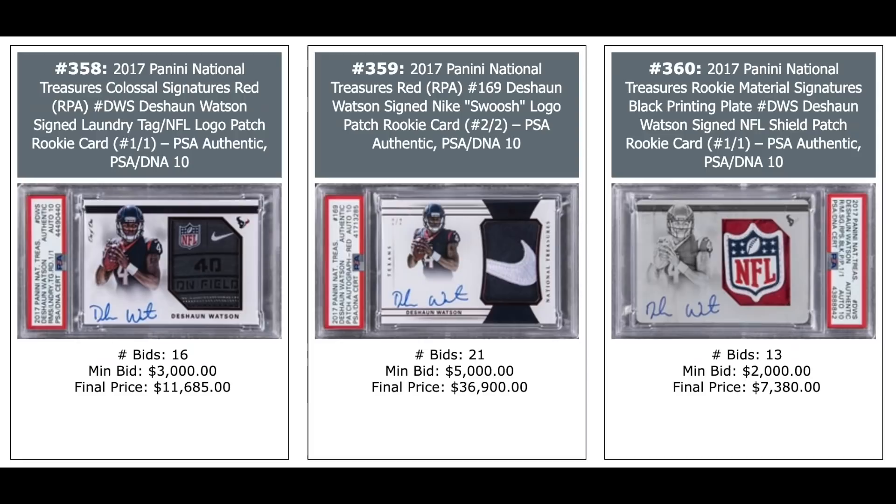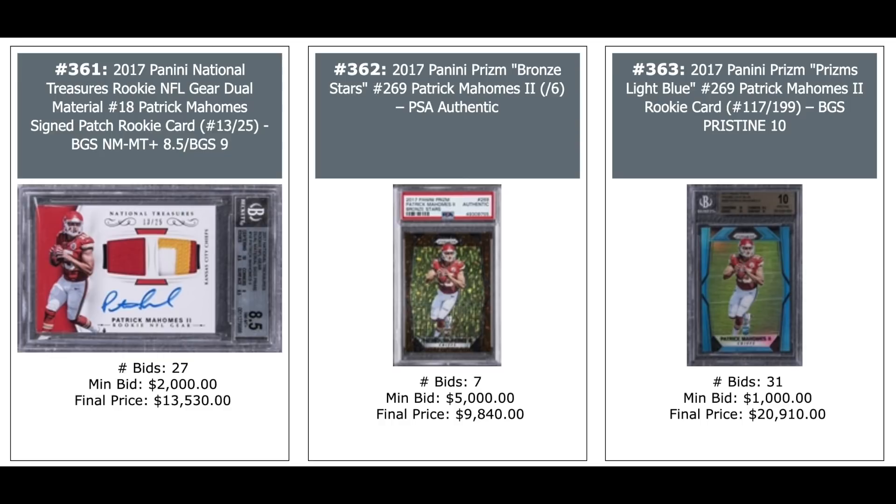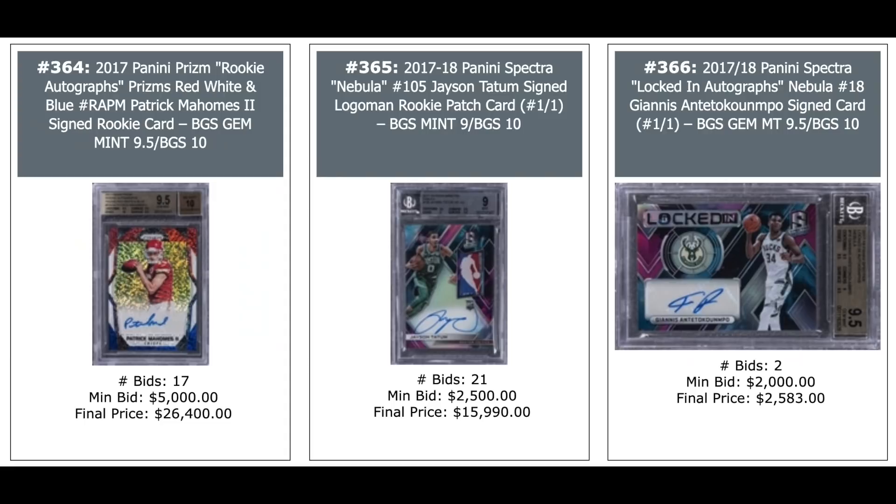Deshaun Watson 2017 National Treasures: one-of-one laundry tag on the left — $11,000. Nike swoosh numbered out of 2 — $37,000 for a PSA DNA 10. Black printing plate of NFL Shield logo — $7,400. Patrick Mahomes 2017 National Treasures Rookie NFL Gear — $13,000. Bronze Prism, PSA Authentic — $10,000. And light blue Prism, BGS Pristine 10, serial numbered out of 199 — $21,000. Another Mahomes from Prism — $26,000 for a red, white, and blue auto.